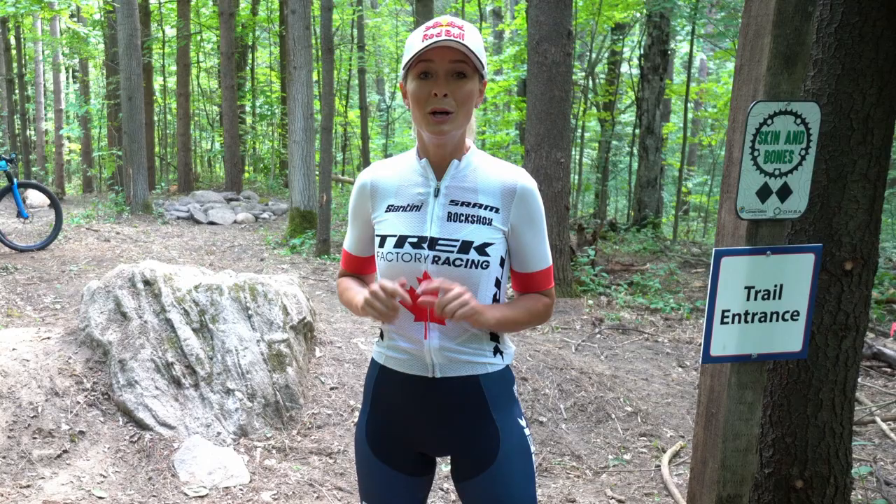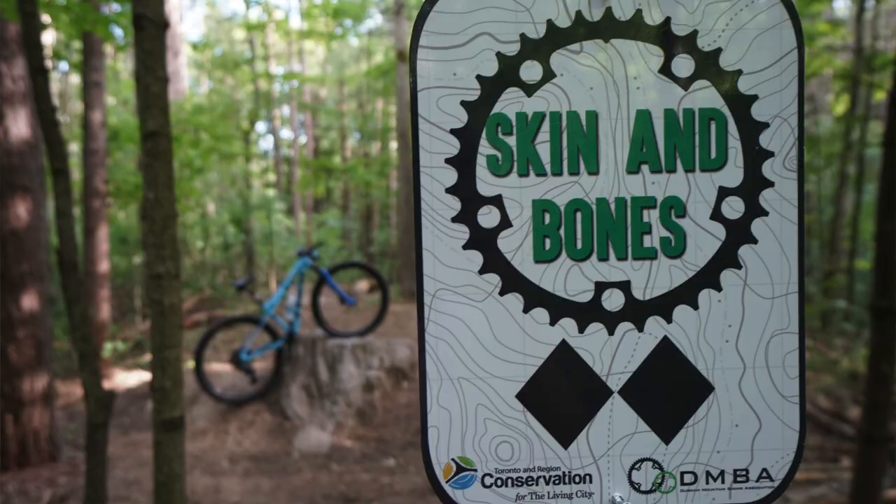Hey everyone, it's Emily Batty and we're here at the Dagmar North Trail System, located in Durham Region, a part of the Greater Toronto Area.